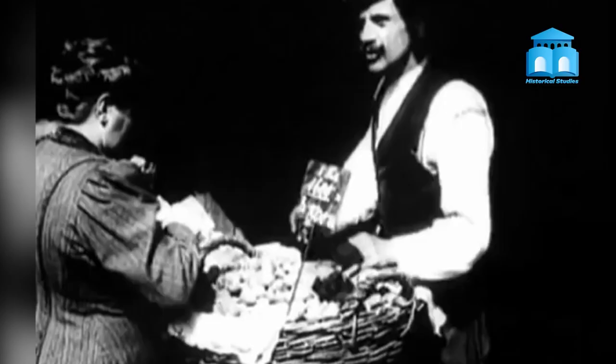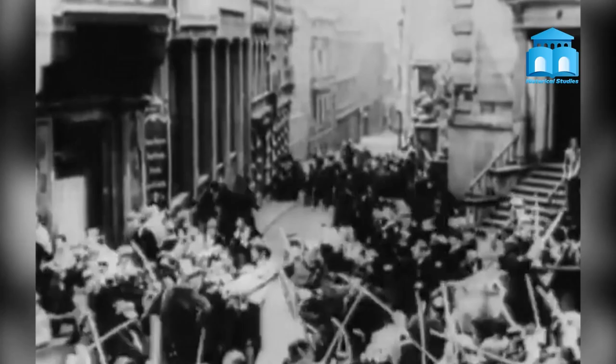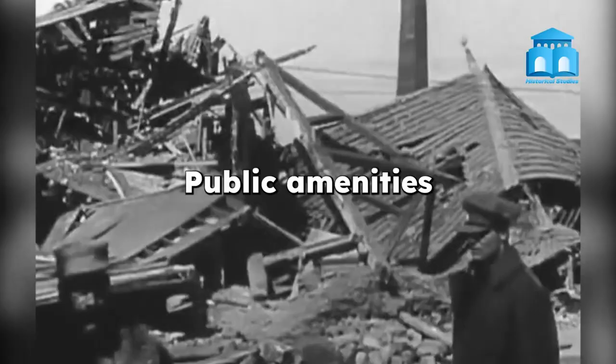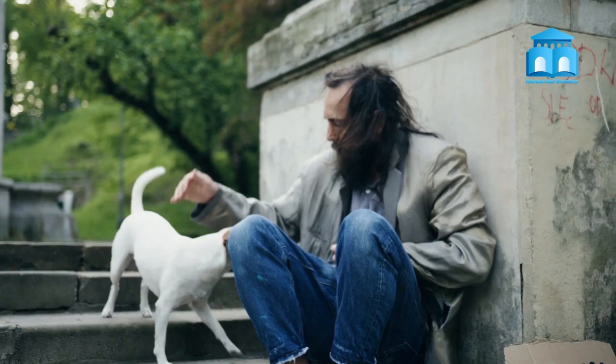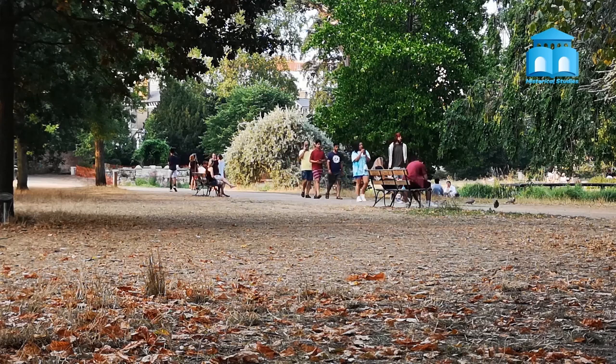The bombing and destruction also had a social impact on the built environment. The destruction of housing and infrastructure led to a housing crisis in many cities, as well as a shortage of public amenities. This led to a renewed focus on social housing and the provision of public services such as parks and public spaces. Architects and city planners began to see the built environment as a way to improve the lives of residents and to create more livable and sustainable cities.